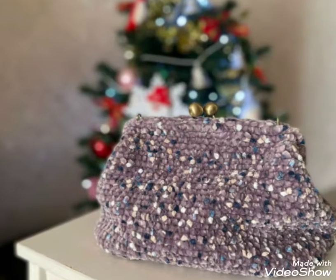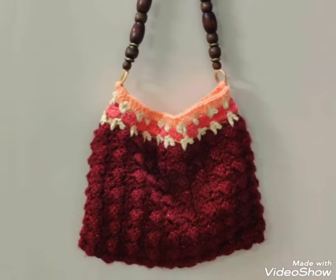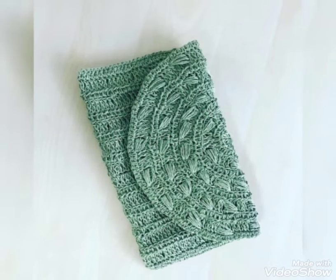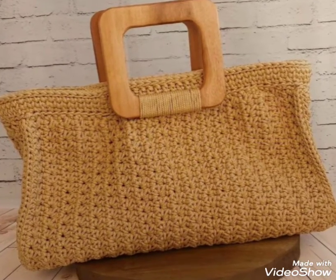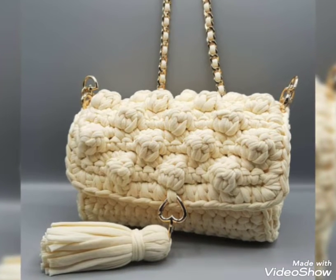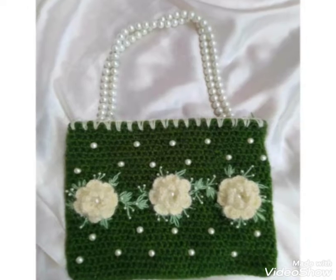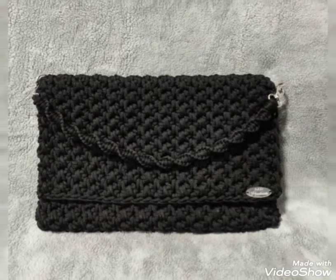If you want different crochet ideas, visit my website patternop.com — the link is in the description box below this video. Also, if you want crochet tutorial videos, visit my channel Coste Crocheting — that link is also in the description box. On my tutorial channel there are different types of crochet tutorial videos, and I hope you always love my tutorial videos.